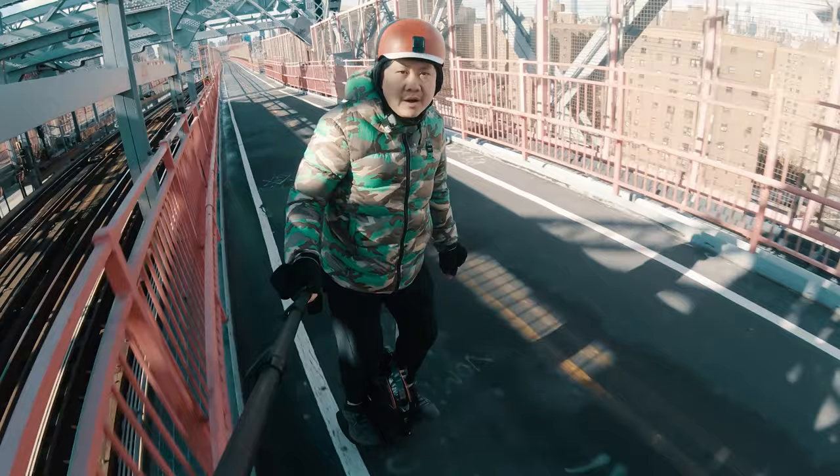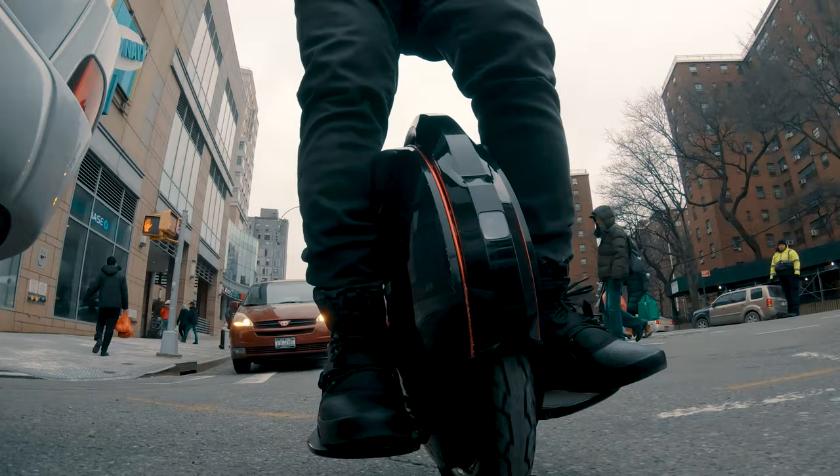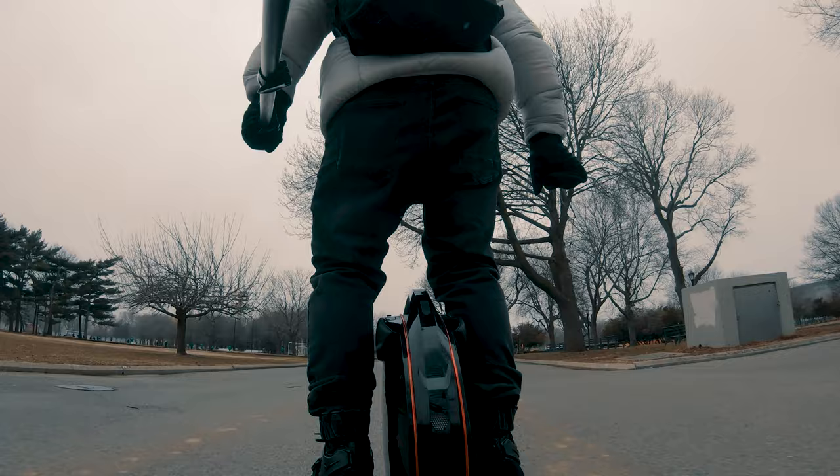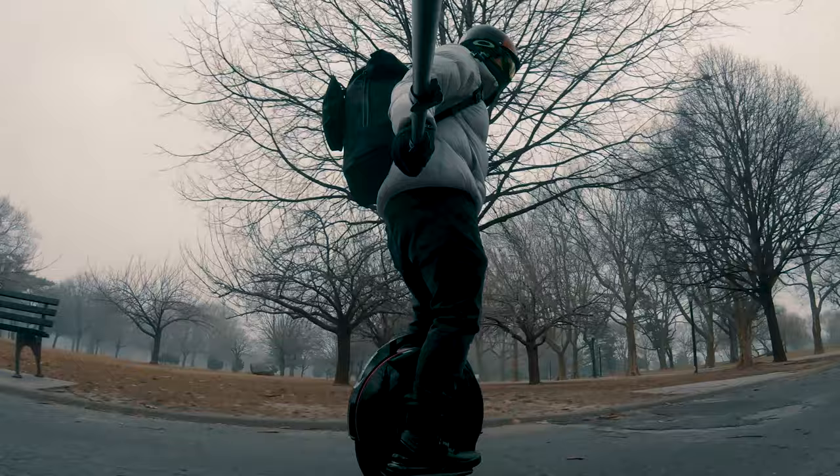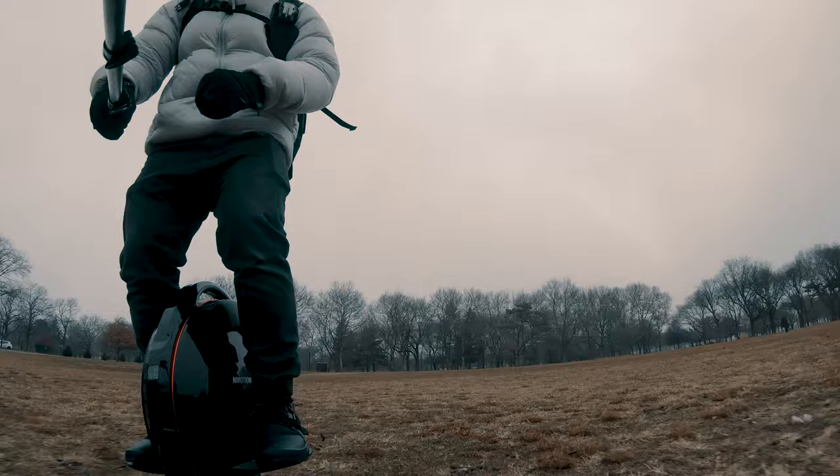I wasn't paid for the review and all opinions expressed are my own. Now there may be a whole lot more excitement surrounding top-end electric unicycles like the Gotway Nikola or the Kingsong 16X, but I suspect that for most people who aren't ready to commit to a two or three thousand dollar electric unicycle, the V8F would be on the short list for consideration — and that is no small matter.